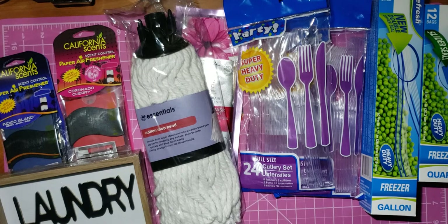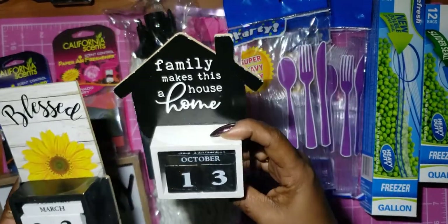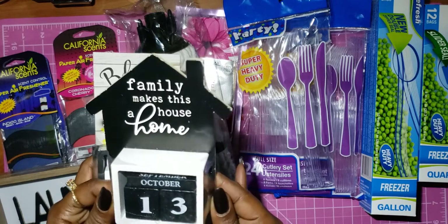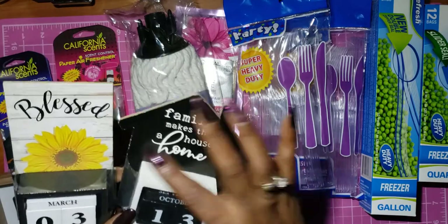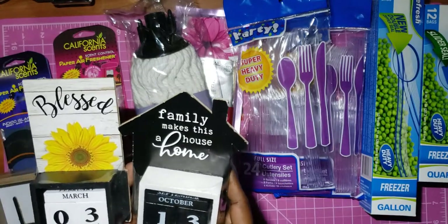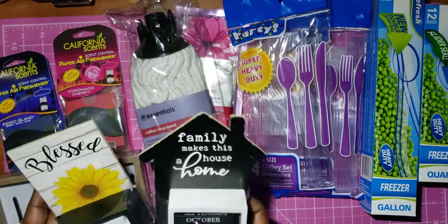I found these little calendars — I thought these were really cute to put around the house. This one says 'Blessed' and this one says 'Family Makes This House a Home.' I thought those were really cute and different. You can always jazz these up with some fake flowers and bling.